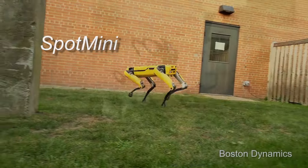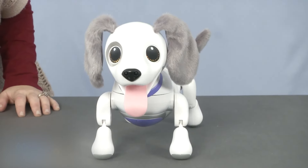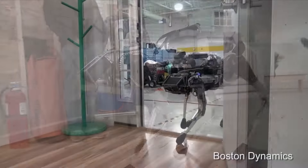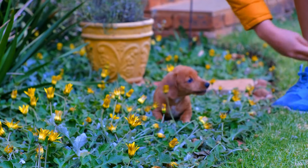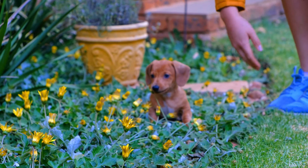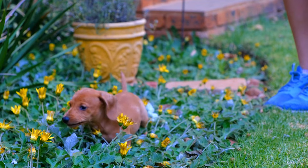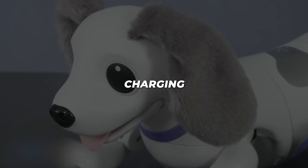So, what do you think? Are you ready to welcome a robot dog into your life, or does the idea still give you pause? Let us know in the comments below. And remember, whether our future companions have wagging tails or wagging antennas, the bond between humans and dogs — real or robotic — is sure to remain one of life's great adventures. Until next time, keep your eyes on the horizon and your charging cables handy!